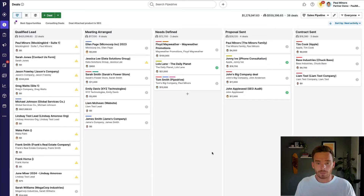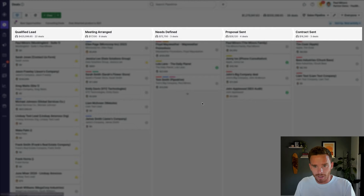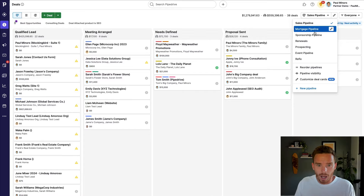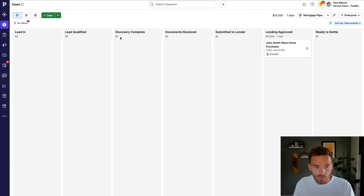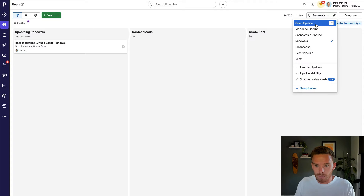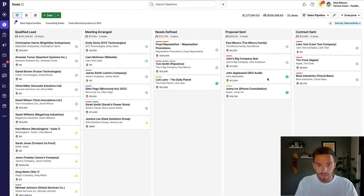The first benefit I want to talk about is how a CRM gives you more visibility over all of the leads and opportunities you have on the go right now. Here I am inside Pipedrive on the main deals page, where I can see all the deals or sales opportunities I have in progress. I can organize my deals into different pipelines — here's a simple pipeline with stages: meeting booked, needs defined, proposal sent, contract sent. I can set up different pipelines for different revenue streams, like a mortgage pipeline or a renewals pipeline for repeat business.